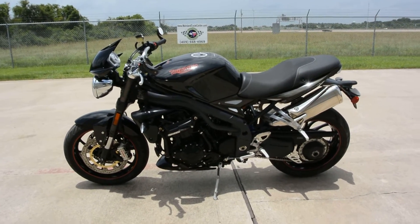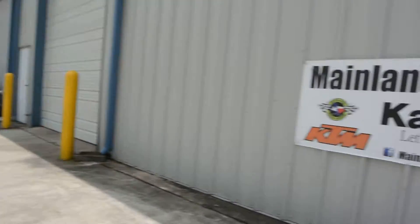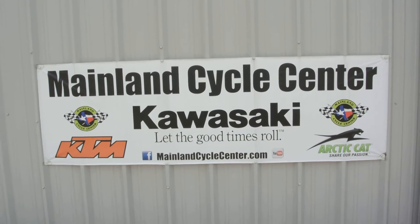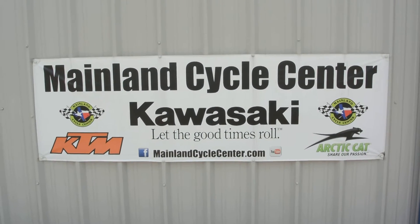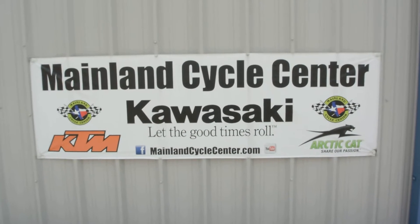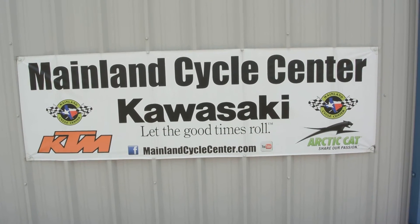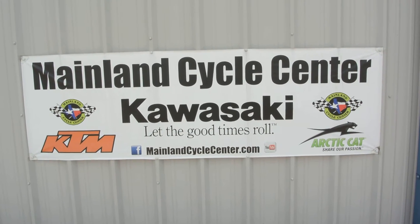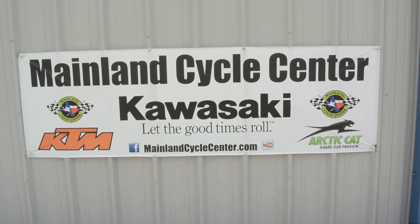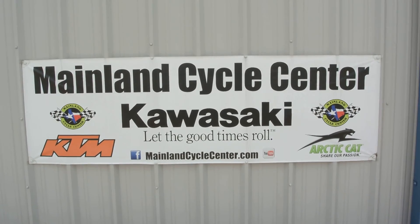If you're interested in this 2009 Triumph Speed Triple, come down and see us. We are Mainland Cycle Center, located in La Marque, Texas — about 30 minutes south of downtown Houston, just off of I-45. You can find us online at MainlandCycleCenter.com, by phone at 409-948-4969. We would love it if you'd give us a call, shoot us an email, or even better, come by and see us in person here at Mainland Cycle Center, where we'd love to help any way that we can. Hey, thanks for watching.